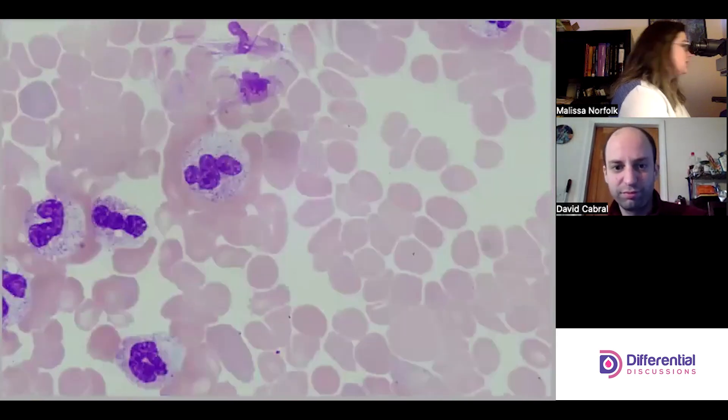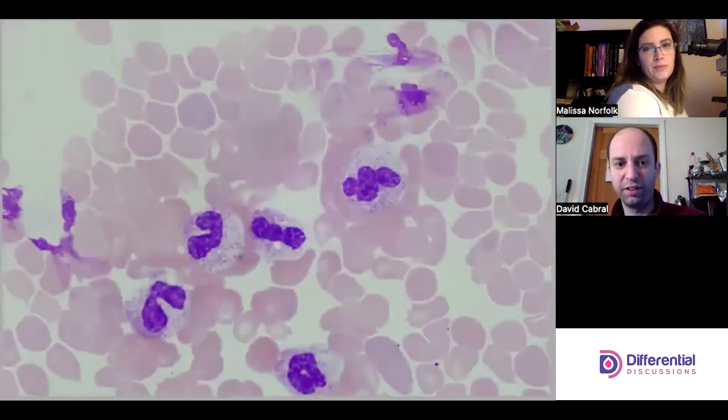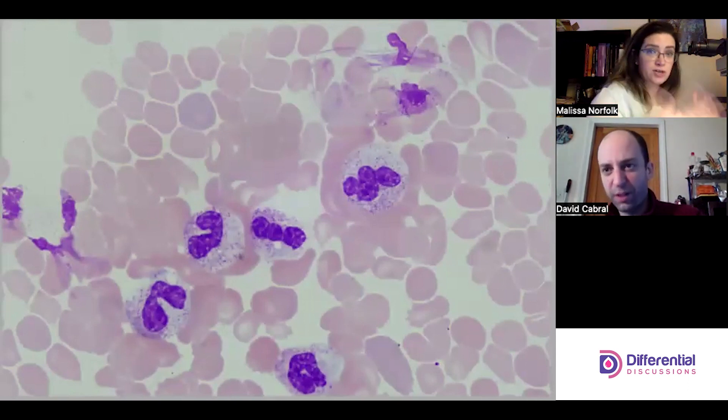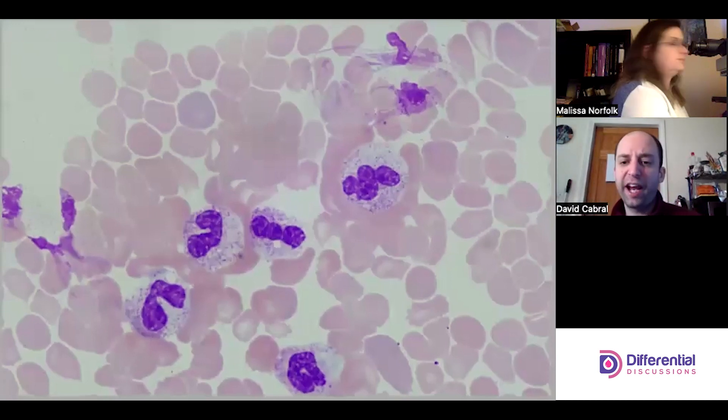These neutrophils just show again that they're beat up. Moving away from vacuoles and toxic granulation, you can see there's a bunch that have been smudged — a lot of smudge cells.